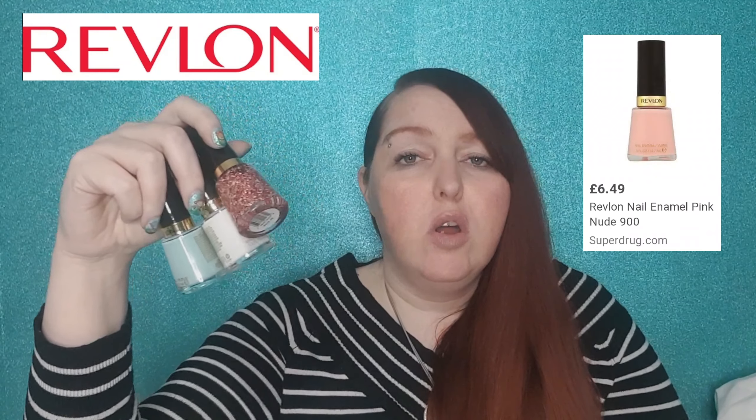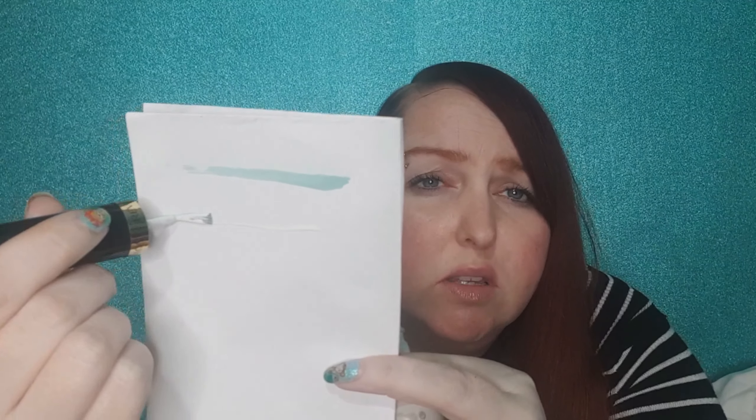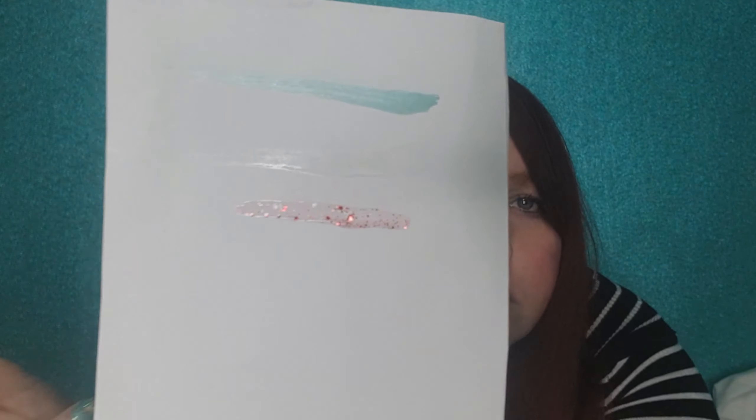Next I got these three Revlon nail enamels. At the moment you can buy nail enamels in Superdrug for £6.49 each or find them in TK Maxx for around £3. The first one I'm going to swatch I've actually owned before — this is shade Socially. If you watch this channel often you'll know I wear blue nail polish a lot; two coats of this looks absolutely stunning, and I'll top it off with a holographic top coat. This shade is called White On White and this one is called Daring Graffiti — I've got no idea where I'm going to wear it but I thought I'd try it for a change.